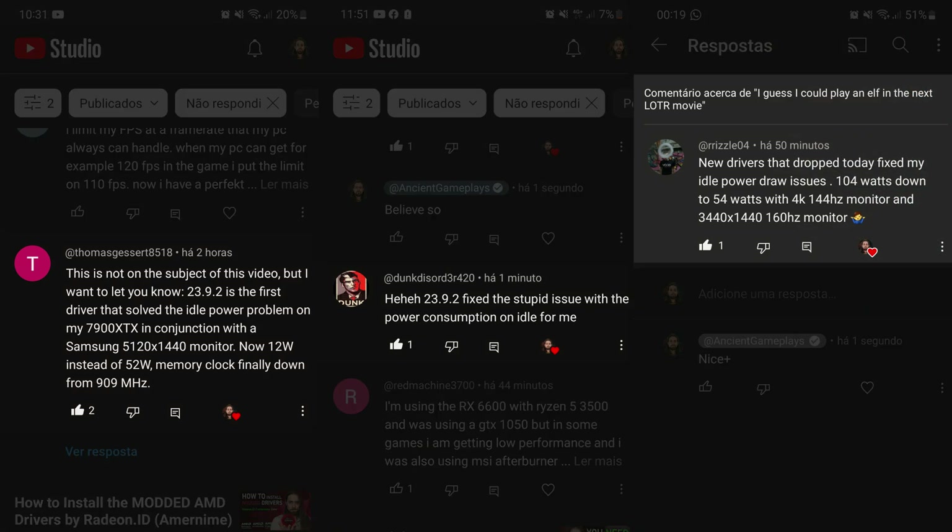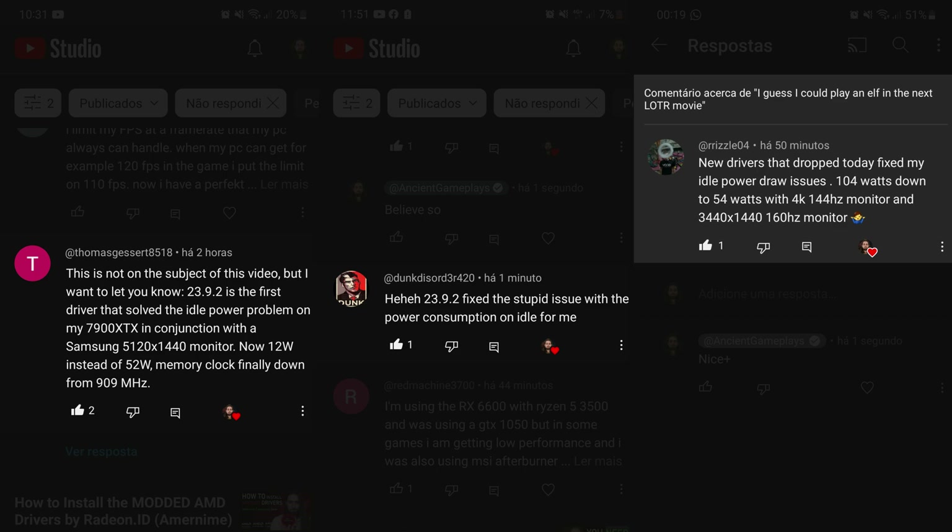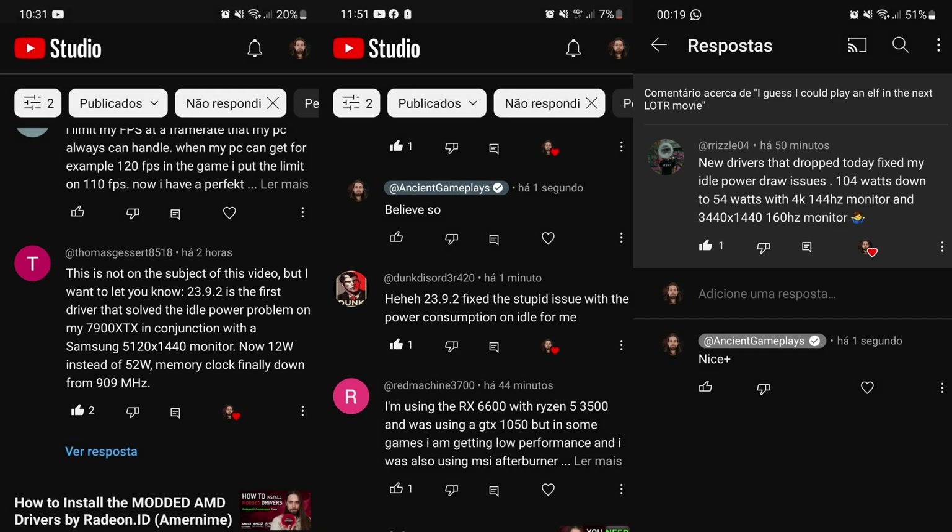Second good thing: high idle power. Although it's no longer listed in known issues, AMD is still working on it. I got at least three comments before this video's release saying these drivers finally fixed their high idle power. It won't fix it for all users, but AMD is making progress — more and more users with dual and triple monitor setups are getting the high idle power problem fixed with recent drivers.